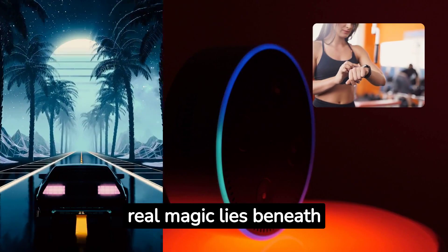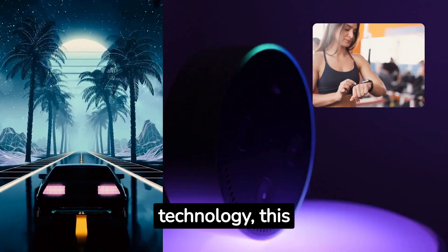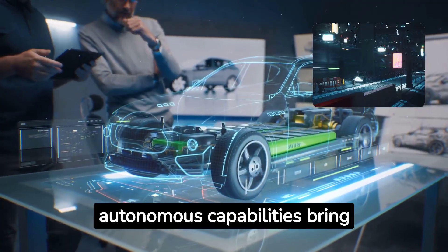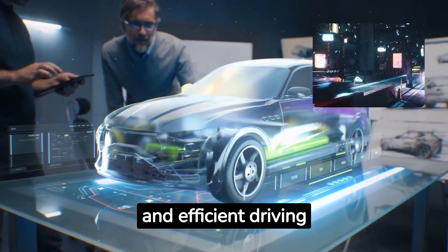But the real magic lies beneath the surface. Equipped with state-of-the-art technology, this futuristic car takes connectivity to new heights. Its autonomous capabilities bring you a new level of convenience, offering a stress-free and efficient driving experience.